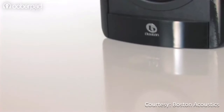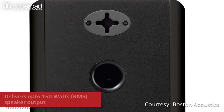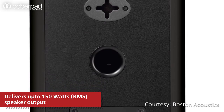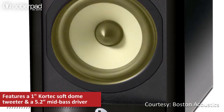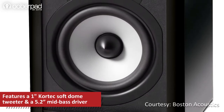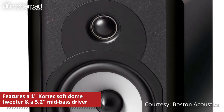Let's get to know these compact bookshelf speakers by Boston Acoustics. The A25 features a two-way bass reflex design that can deliver up to 150 watts of output. It incorporates a 5.2-inch mid-bass driver with advanced polymers and deep-channel design that delivers more bass from less amplifier power, along with a 1-inch Cortex soft-domed tweeter for a clear high-frequency response.